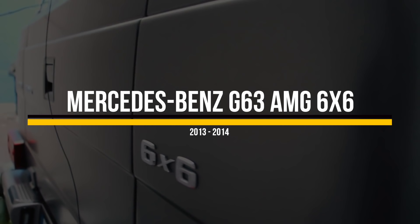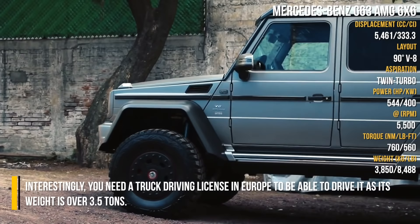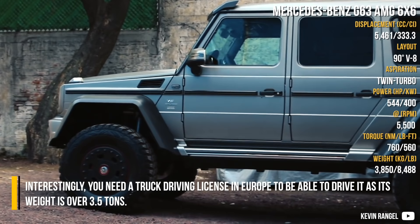Mercedes-Benz G63 AMG 6x6. Interestingly, you need a truck driving license in Europe to be able to drive it, as its weight is over three and a half tons.